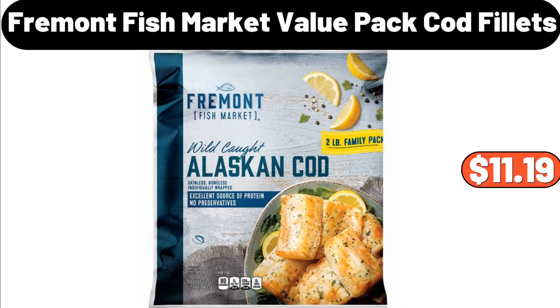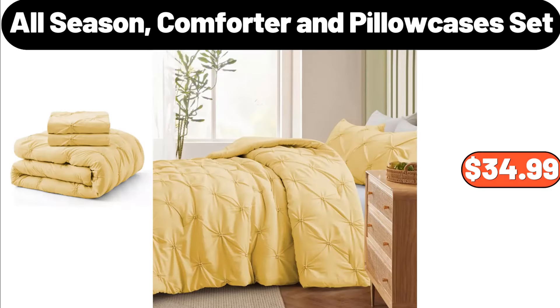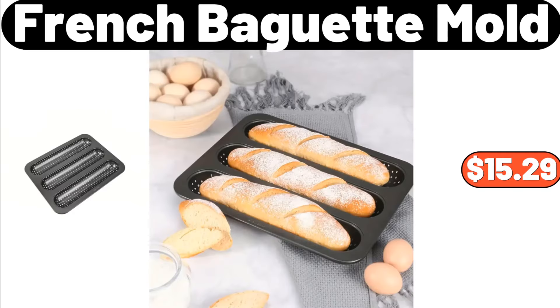Fremont Fish Market Value Pack Cod Fillets, $11.19. All Season Comforter and Pillow Cases Set, $34.99. French Baguette Mold, $15.99.